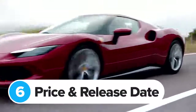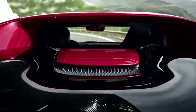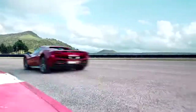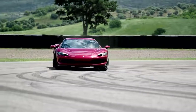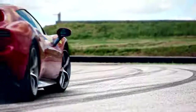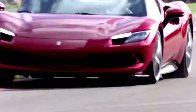Ferrari isn't dropping the F8 Tributo for the 296 GTB — rather, the two will be available alongside each other. Anyone ordering now should get the 296 GTB early in 2022. If you want one, it'll set you back around £230,000 for a standard car and closer to about £300,000 for a GTB with the Assetto Fiorano package and a few choice options.